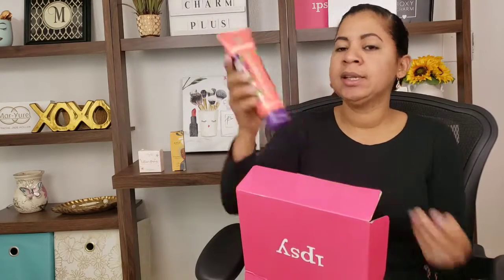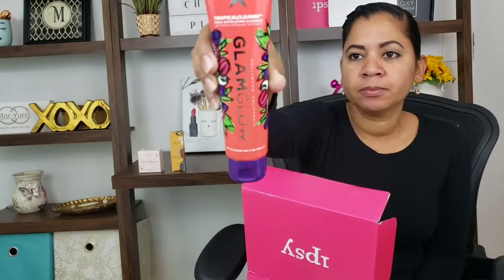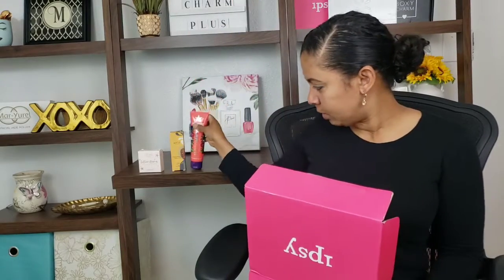The next item is this Glam Glow Hollywood California Tropical Cleanse Daily Exfoliating Cleanser. Glam Glow is a really nice brand, but I am not using this cleanser only because of my Curology skin routine.